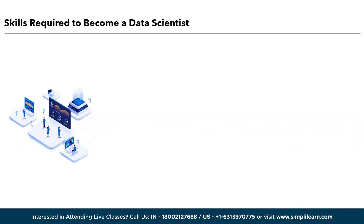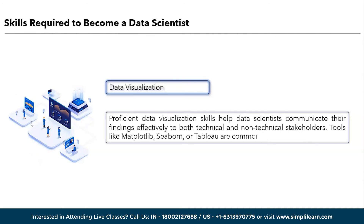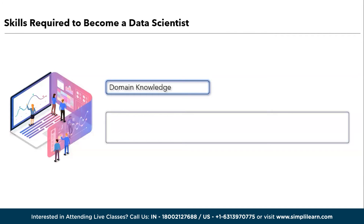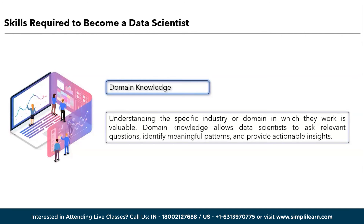Moving ahead, we have data visualization. Proficient data visualization skills help data scientists communicate their findings effectively to both technical and non-technical stakeholders. Tools like Matplotlib, Seaborn, or Tableau are commonly used. Moving ahead, we have domain knowledge. Understanding the specific industry or domain in which they work is valuable. Domain knowledge allows data scientists to ask relevant questions, identify meaningful patterns, and provide actionable insights. In addition to these, effective communication, problem-solving abilities, and adaptability are also important qualities. Being able to translate data insights into actionable recommendations is a key aspect of the role.